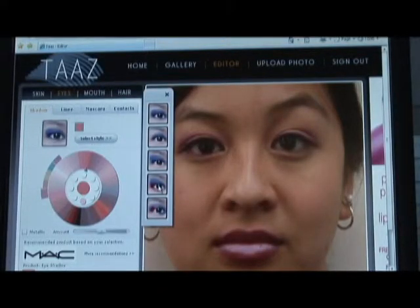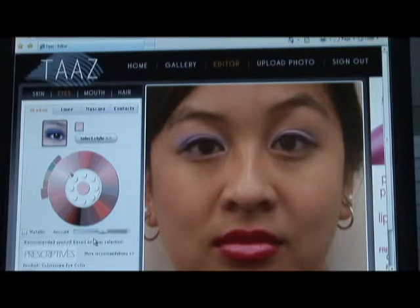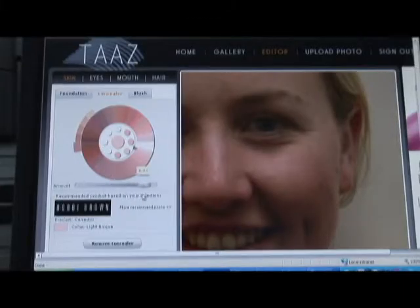They can try on different kinds of makeup. Eye shadow — wow, I like that. From lipstick to eye shadow, mascara, foundation, concealer. A lot of concealer under the eyes, but I was up late.